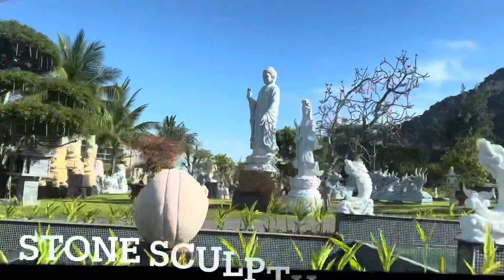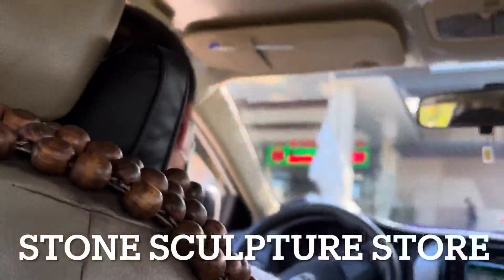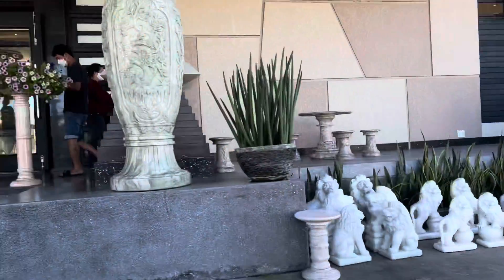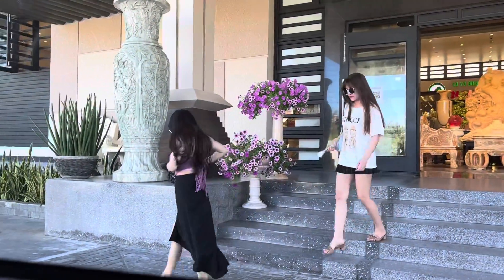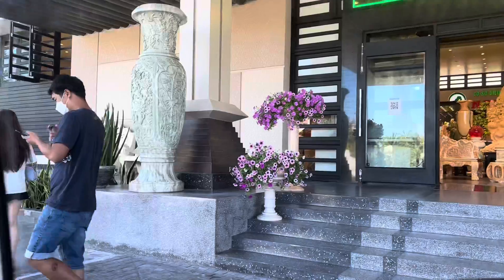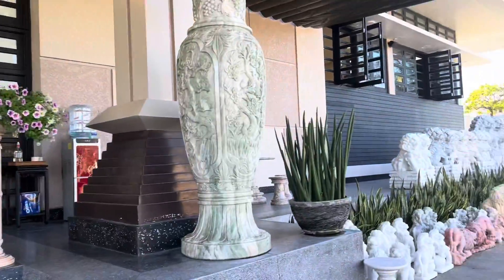My baby is ready. Hey baby. Alrighty, follow us. This is a stone sculpture village. Wow! Look at this — Nguyễn Hùng. Wow. Oh my God, check out this place.